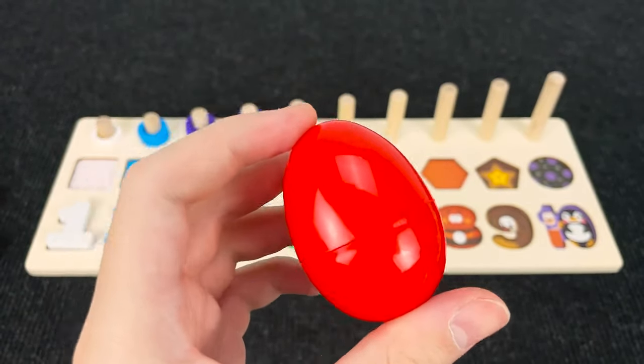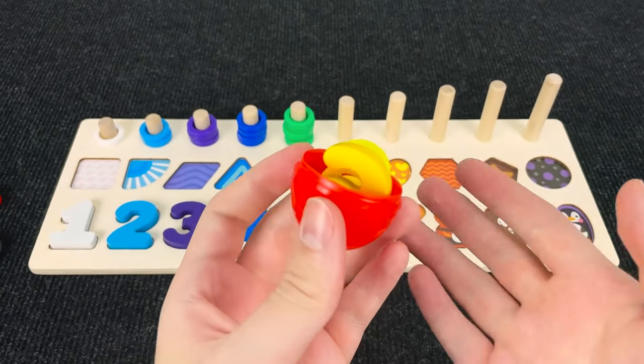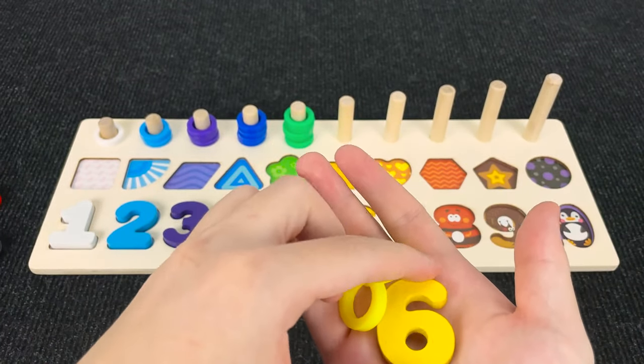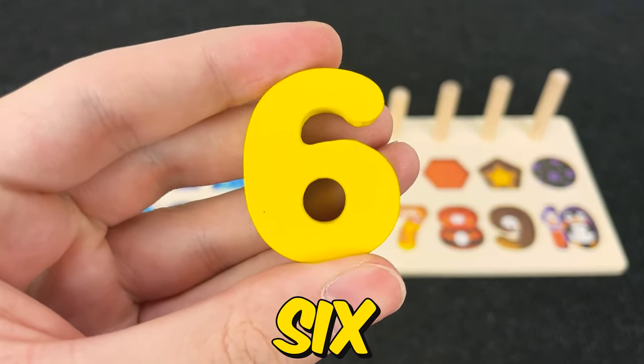It's a red egg. Hmm. Let's open it. And what is it? Wow. You see? And now we found the number six.